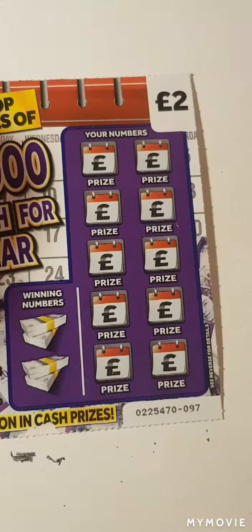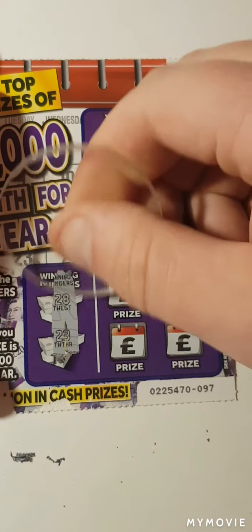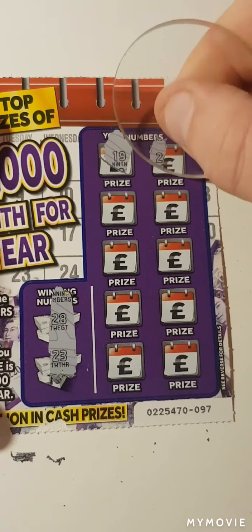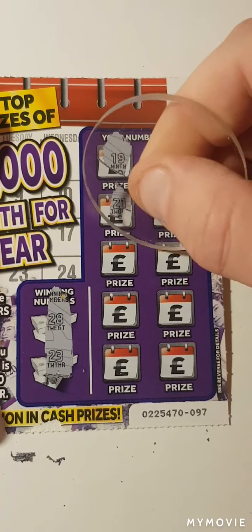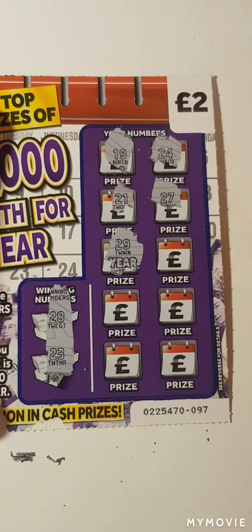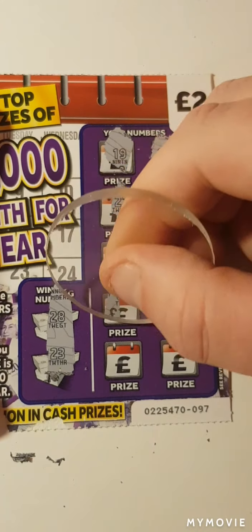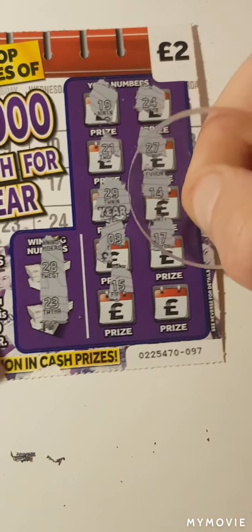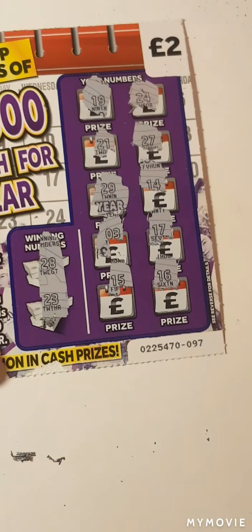25. So 28 and 23. So 19, 24, 21, 27, 29 — oh, that would be one off, that would be the year. 24, 14, 3, 17, 15 and 16. Nothing on that one.